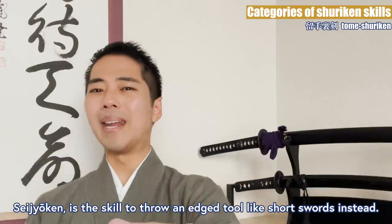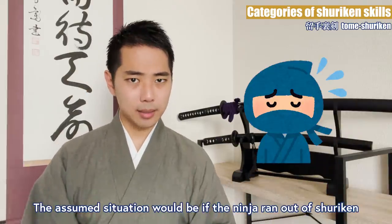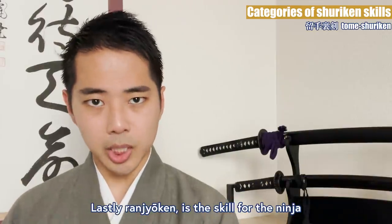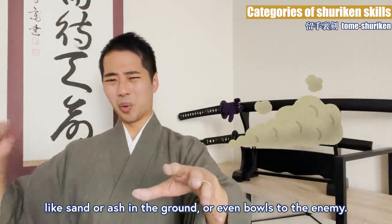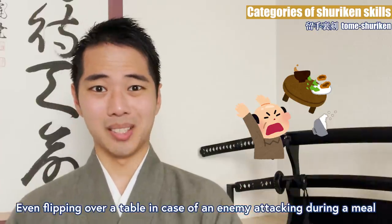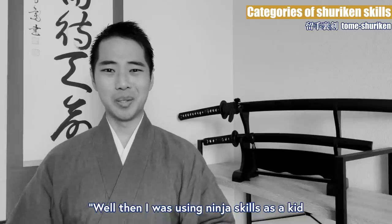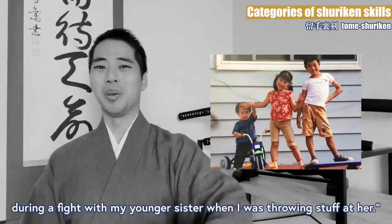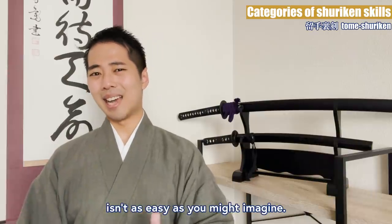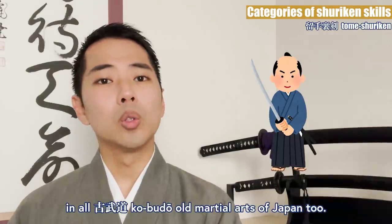Seijouken is the skill to throw an edge tool like short swords instead. The assumed situation would be if the ninja ran out of Shuriken and used a short sword hidden inside their clothes. Nanjouken is the skill for the ninja to throw anything they have near them, like sand or ash on the ground, or even bowls at the enemy. Even flipping over a table in case of an enemy attacking during a meal will be considered the skill of Nanjouken. When I first studied about this, I thought, well then, I was using ninja skills as a kid during a fight with my younger sister when I was throwing stuff at her. But being able to use anything as a weapon effectively in an emergency isn't as easy as you might imagine. It is thought of as something that you need to train to achieve, in all kobudo — old martial arts of Japan — too.